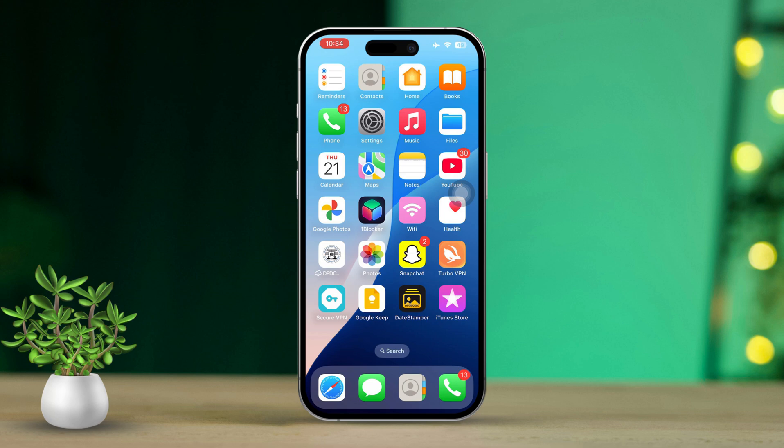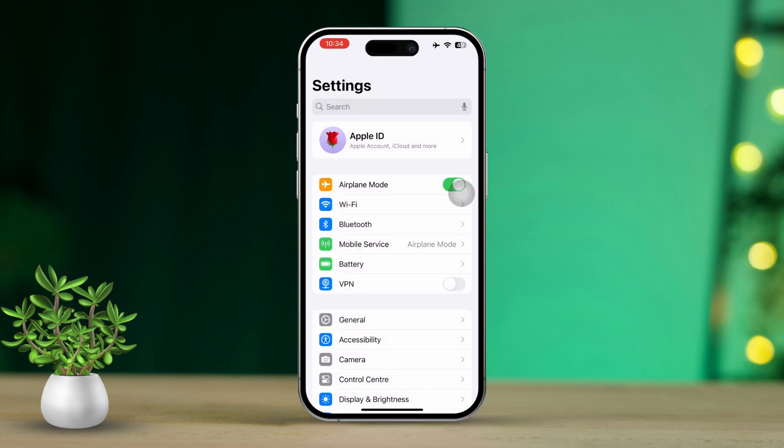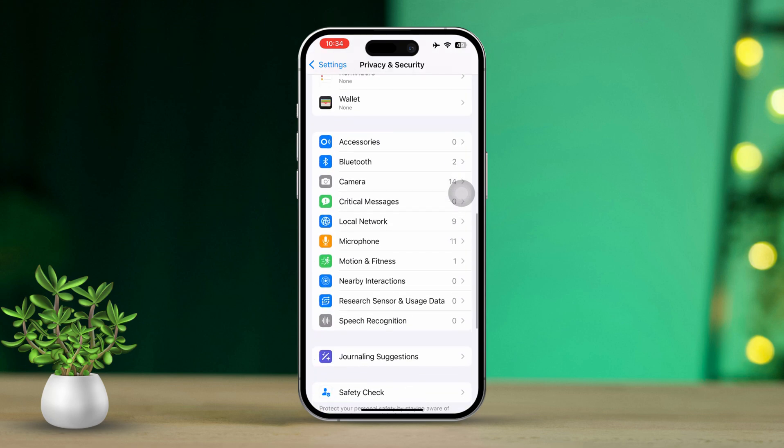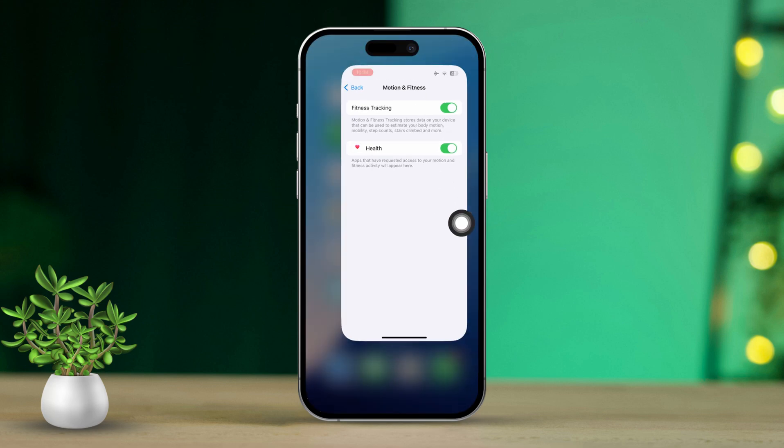Solution one: check motion and fitness settings. First, open the Settings app on your iPhone. Next, scroll down and tap on Privacy and Security, then select Motion and Fitness. Make sure that Fitness Tracking is toggled on. After that, go ahead and restart your iPhone.